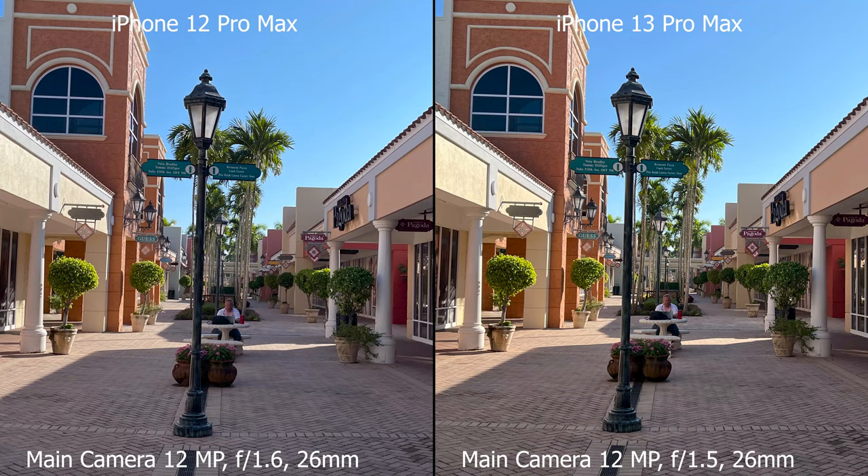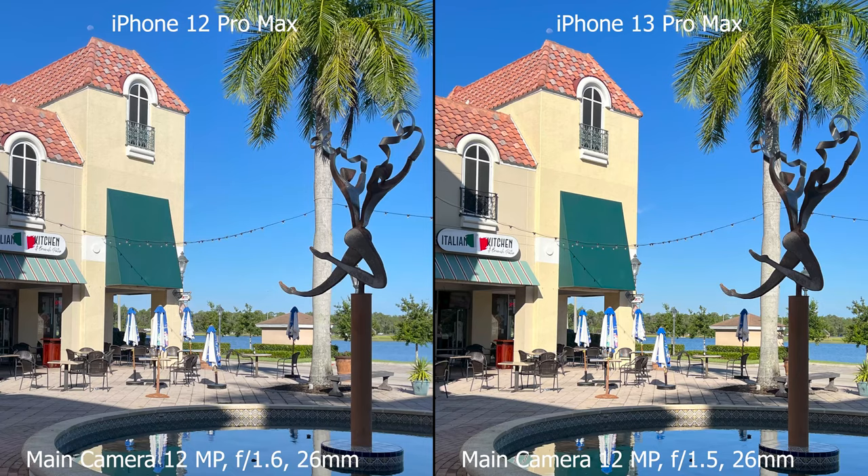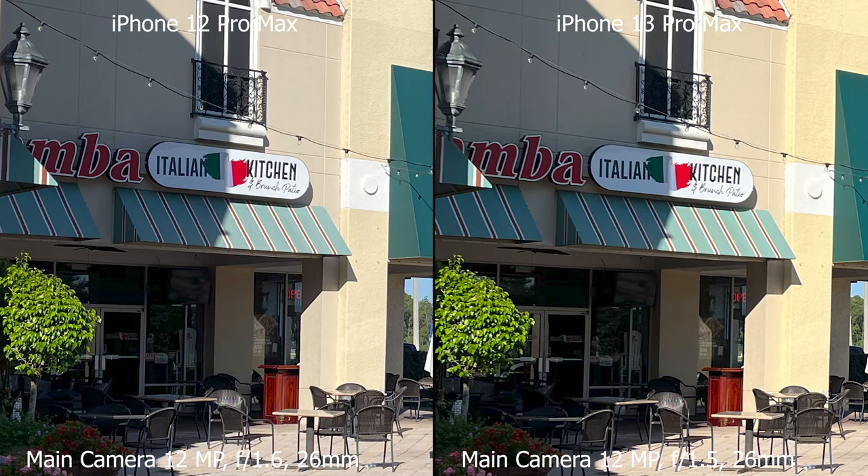In our first photo taken with the main camera, the colors on the iPhone 13 Pro Max are a bit warmer. Other than this I really can't see any difference. I zoomed in and I was really trying to pixel peep. I looked at all the signs and the letters, but you can see as many details in the photo of the iPhone 12 Pro Max as you have on the photo of the iPhone 13 Pro Max.